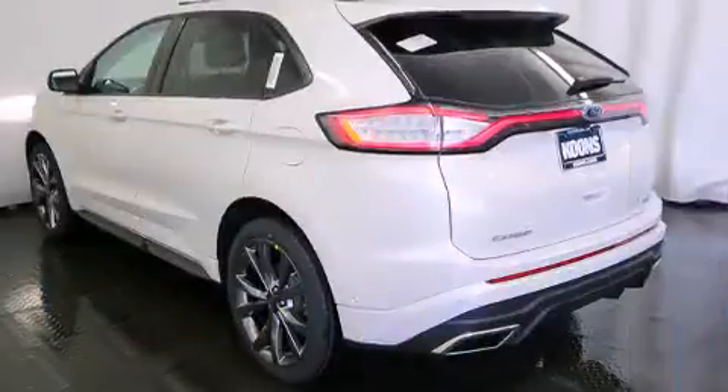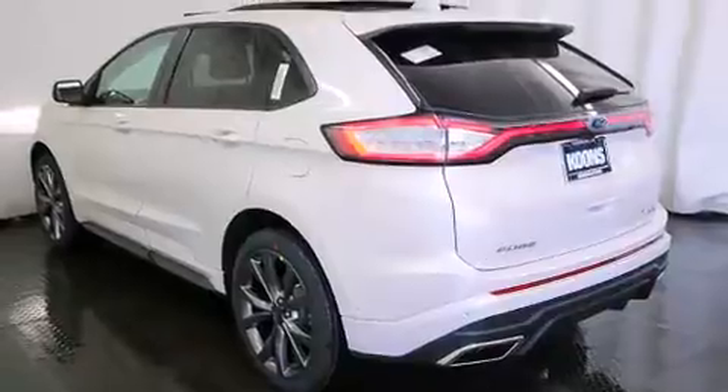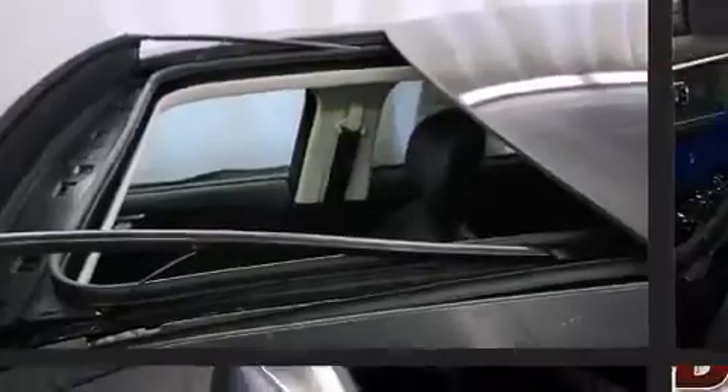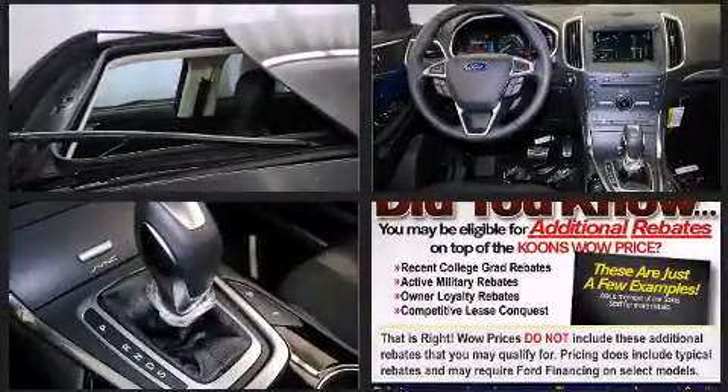It's equipped with tons of terrific amenities, but it won't break your budget — like all-wheel drive, leather upholstery, delay off headlights, automatic temperature control, lane departure warning, and power seats.